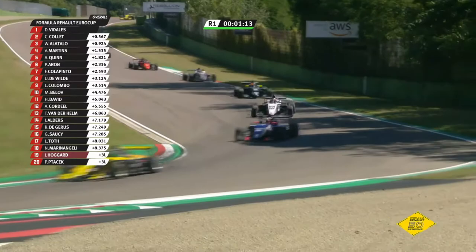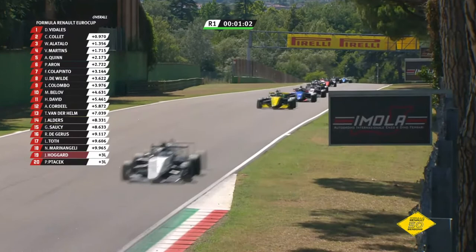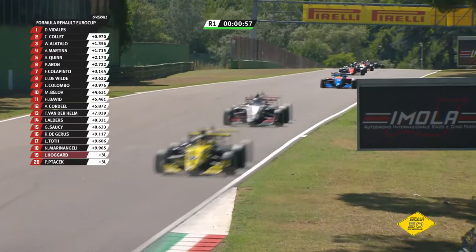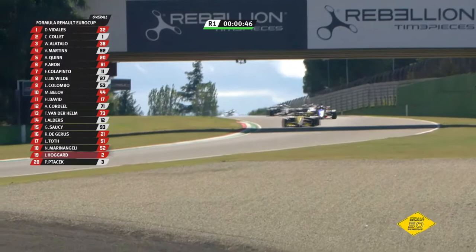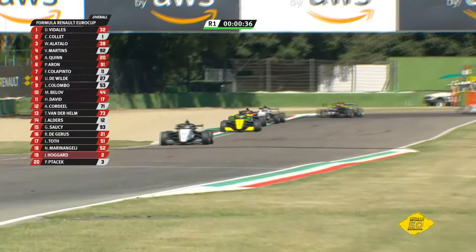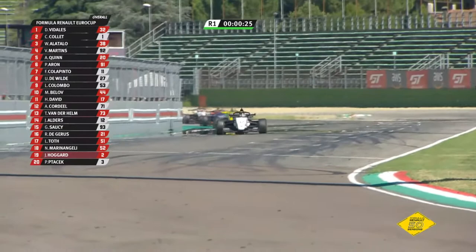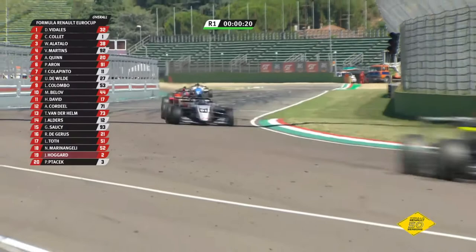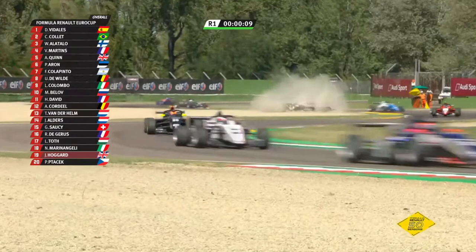Joey Alders up to 14th at the expense of Dejeros. Vidalis heading down towards Rivazza — Caio Collet there in second, William Alatallo third ahead of Martins, Quinn and Aron. There's no change in the order really up front despite the safety car bunching them all up. To the timing line comes Vidalis — with two to run the clock will hit zero and he'll get the regulation lap tagged on. David Vidalis leads the pack. Is that a slightly wayward line coming out of Tamburello? One car in the gravel — number 91 — that is Paul Aron off the road, and the clock hits zero.